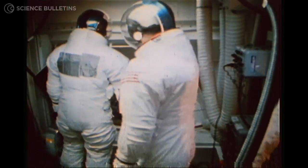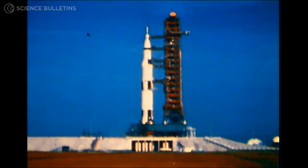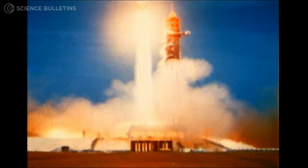Where the final assembly of the Saturn Vs that carried Armstrong, Aldrin, and the rest of the Apollo astronauts to the moon. This is the place where, if you're going to leave this planet, this is where you do it.